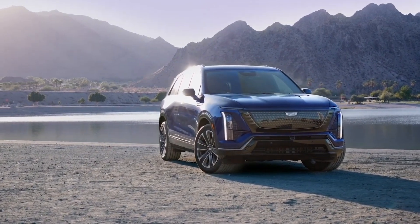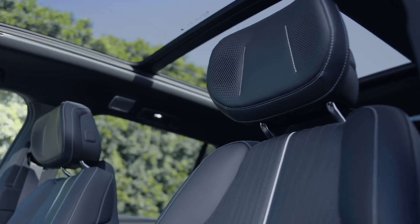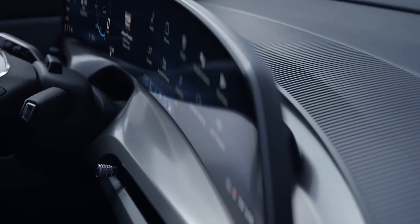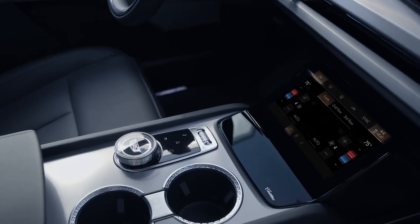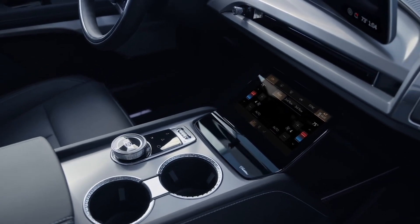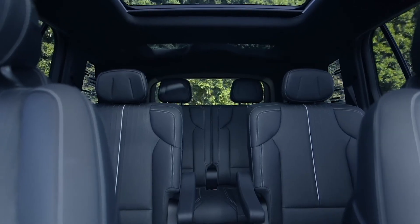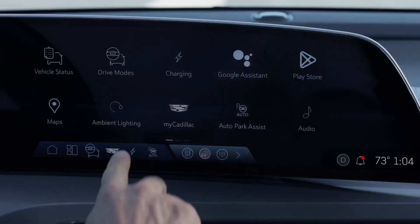Cadillac knows how to keep it classy. The Vistique's interior is all about premium materials and high-tech conveniences. Front and center is the gorgeous 33-inch curved digital gauge cluster and infotainment system, alongside an 8-inch screen that handles climate control. Cadillac has designed an intelligent five-zone climate system, meaning everyone from the driver to the third-row passengers can enjoy their own perfect temperature. Standard seating is for seven, but you can opt for second-row captain's chairs — either way, every passenger gets the Cadillac treatment.